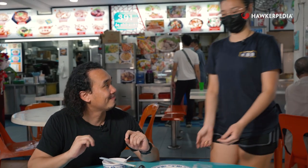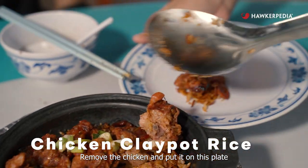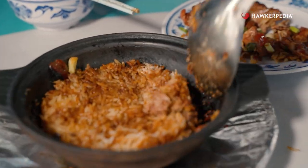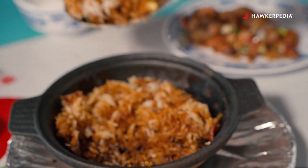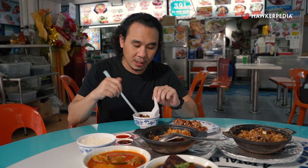To show us how to enjoy a traditional clay pot rice is the owner, Candy. She shows how to cut from the bottom and scrape everything out into a bowl. This serving has more crispy bits compared to what I got in my beef bowl.